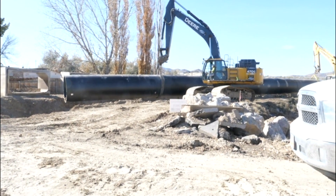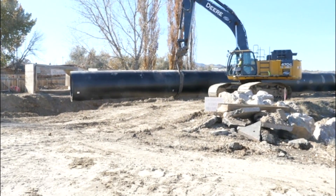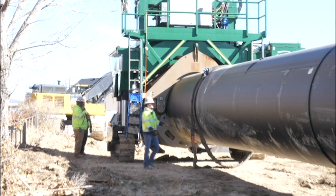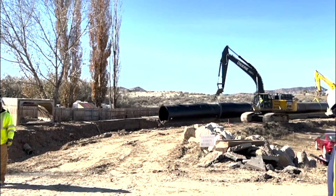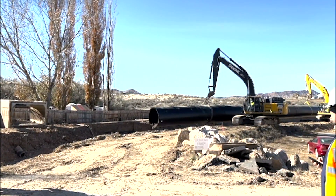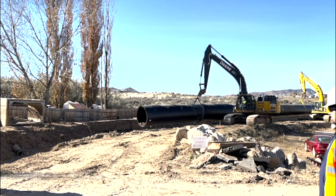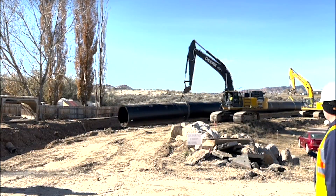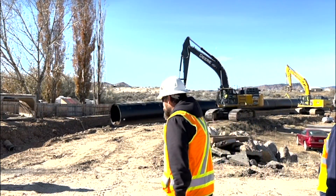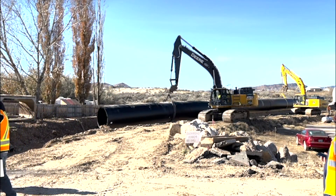HDPE has been a product that has been used extensively in canal enclosures here in this part of the world. Our project was certainly not the first, but it is amongst many of the canals that are being piped at this time. There are very few canals anymore that are not in the planning stages of being enclosed, and HDPE has been the product of choice for all of these.